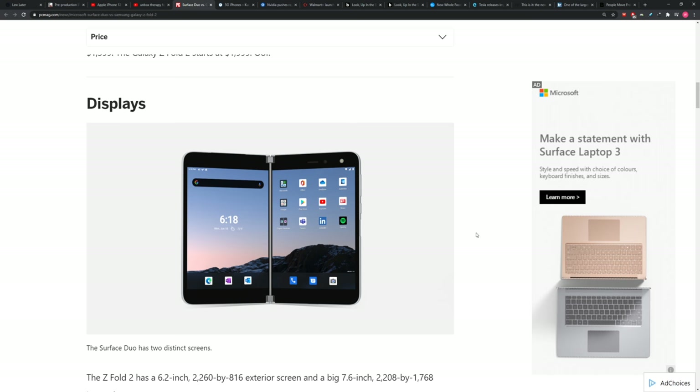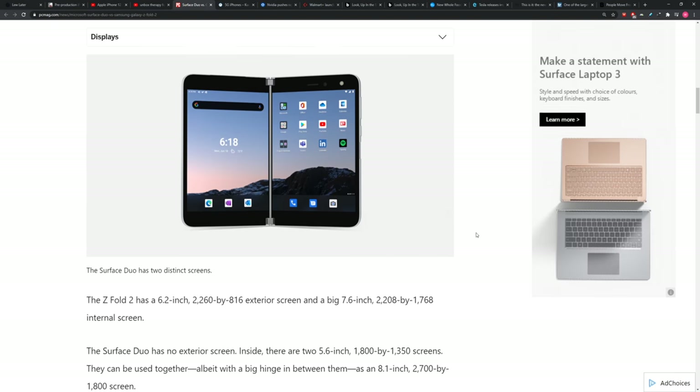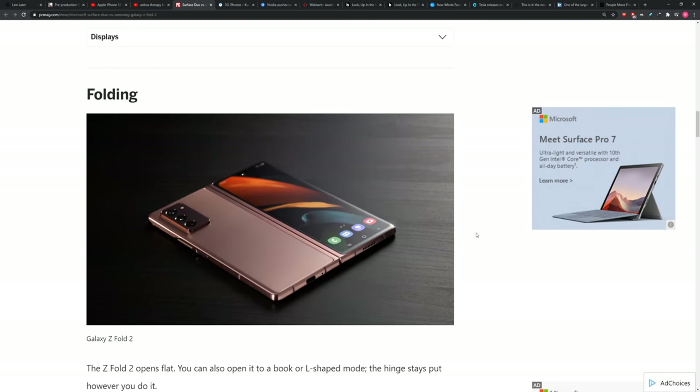The displays have different implementations. The Surface Duo is always going to be a dual display setup. The Z Fold 2, when you crack it open, can split the display in software or use it all as one. On the folding front, there's no gap on the Surface Duo — it's flat the whole way like a sandwich. The hinge really surprises you from a hardware standpoint, though the Z Fold 2 still doesn't fully close — it's still a clamshell effect.